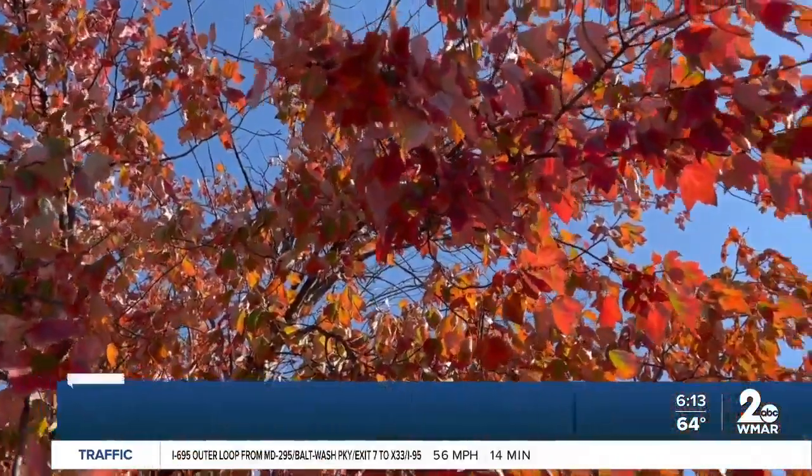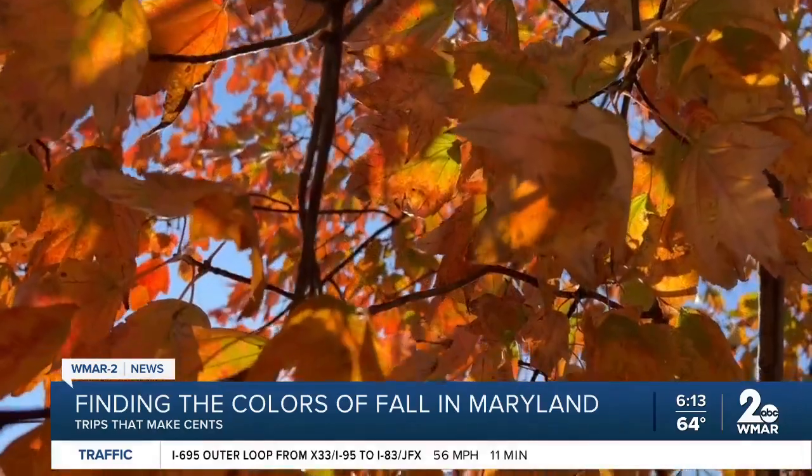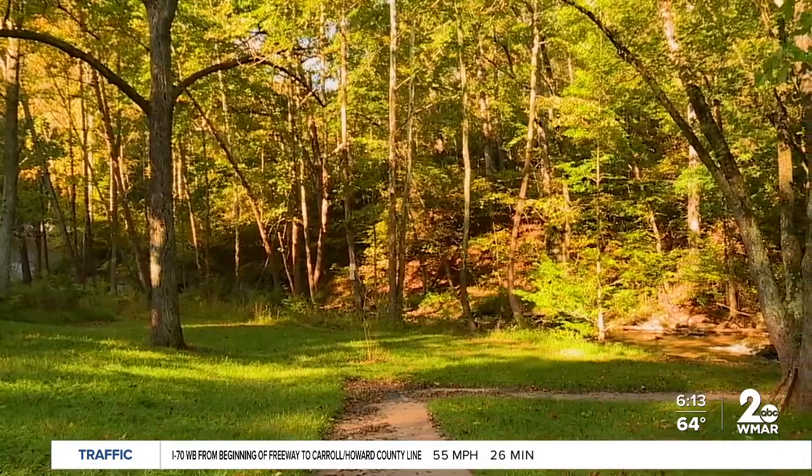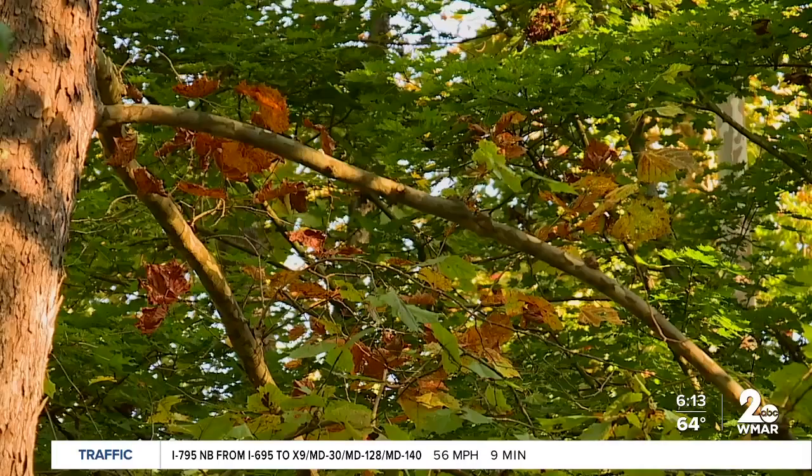The stunning colors of fall — the reds, yellows, and oranges — are starting to make their appearance across Maryland. Maybe about two weeks ago in the far western counties, but for most of the state the changes are just now starting this week. Last week's foliage report from the Department of Natural Resources shows we will soon be in peak leaf-peeping time.